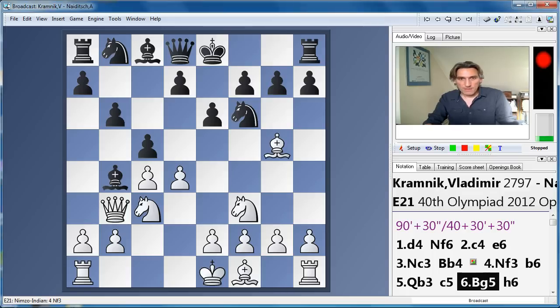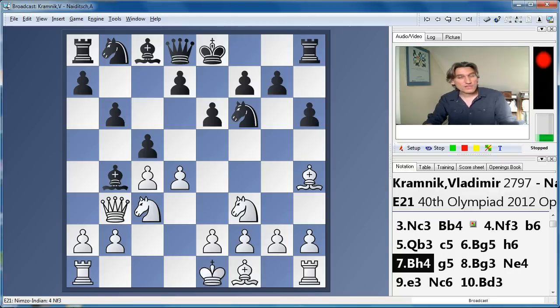c5, protecting the bishop, and now bishop g5. This is already quite a sharp position, because normally to break this pin a bishop would come to e7. But with a bishop on b4, that of course isn't possible. So black has to do something a little bit unusual to break this pin. Bishop g5 is very provocative.